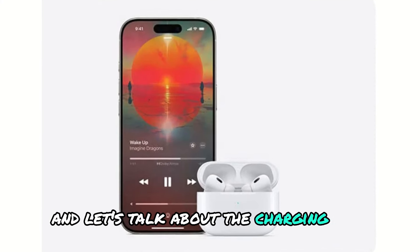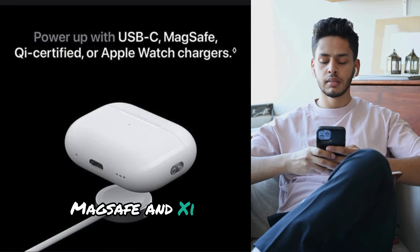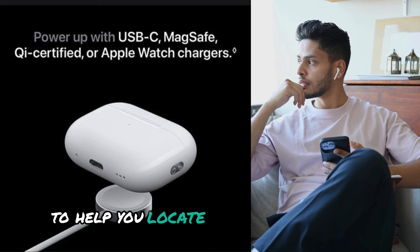And let's talk about the charging case. Not only does it support USB-C, MagSafe, and Qi-certified wireless charging, but it also includes precision finding to help you locate it if you misplace it.